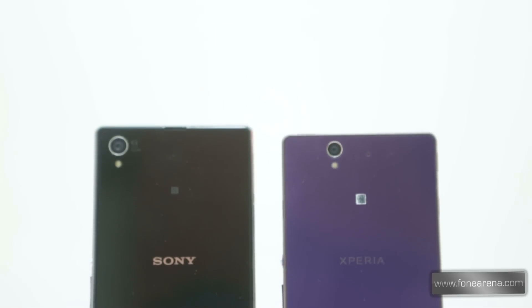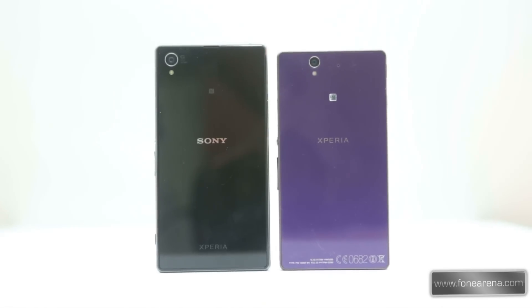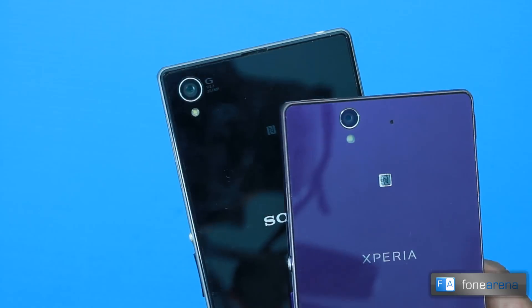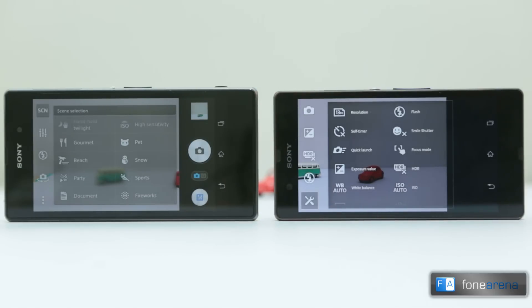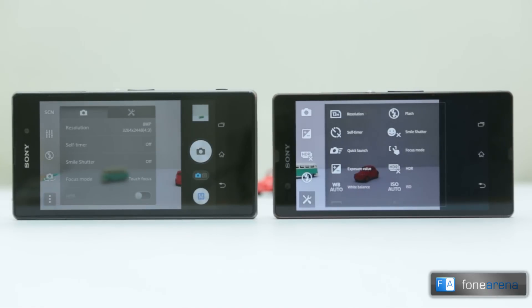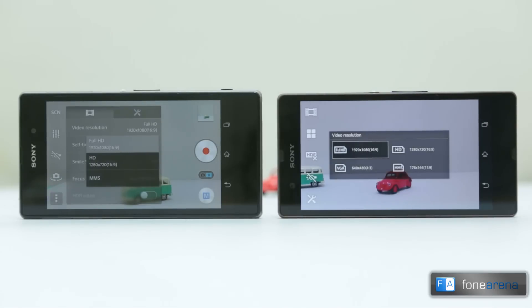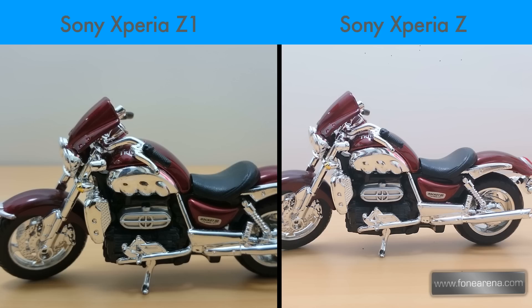The Sony Xperia Z1 comes with the biggest sensor on an Android smartphone — a 20.7 megapixel Sony sensor — and houses Sony's own Bionz image processor for superior image quality. The Xperia Z comes with Sony's Exmor RS 13MP camera at the back. In terms of camera UI, despite coming from the same manufacturer, there are notable differences. The Z1 offers different shooting modes including the regular superior auto mode, manual mode, and various other effects. One standout feature is the AR mode, which lets you add augmented reality 3D elements on any canvas. The Xperia Z1 also produces oversampled 8 megapixel images in superior auto mode, making it one of the first in the Android world.